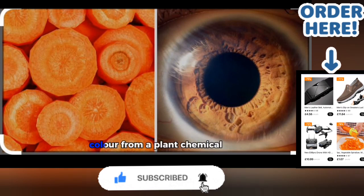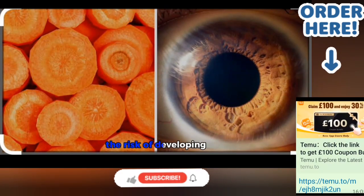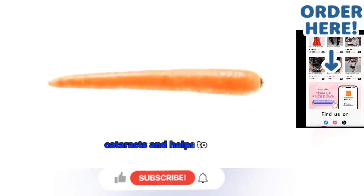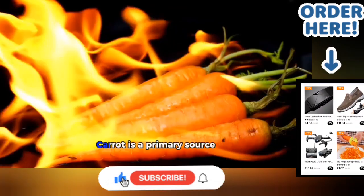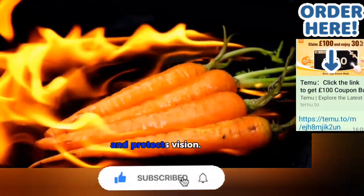Carrots get their orange colour from a plant chemical called beta-carotene, which reduces the risk of developing cataracts and helps to maintain healthy eyesight. Carrot is a primary source of vitamin A, helping eye health and protecting vision.